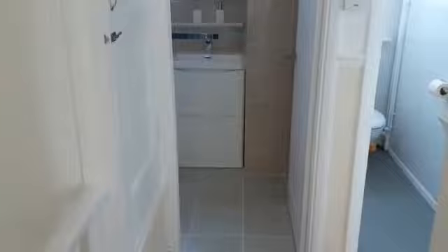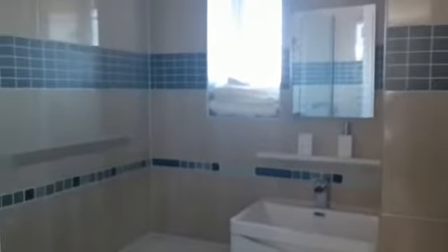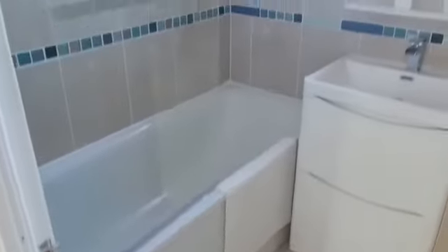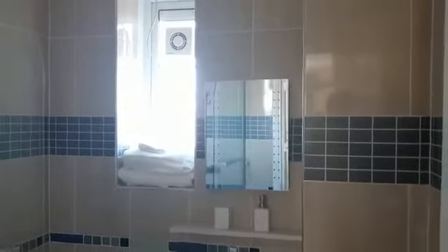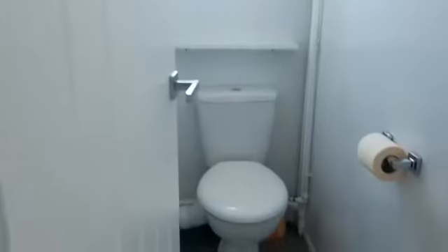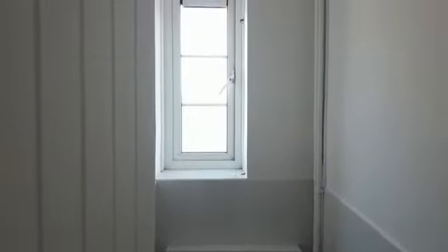Straight ahead is your shared bathroom. You've got a storage cupboard just here, handy to keep towels and essentials for your bathroom. Really tidy bathroom, very well looked after, easy to maintain. Got a window there with a fan to let in some fresh air and natural light. Just next to it you have your separate WC, just in case one of you is in the shower and the other needs the loo. There's also a window here again to let in fresh air and natural light.